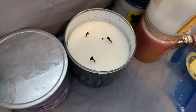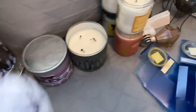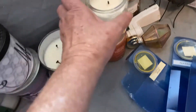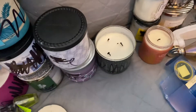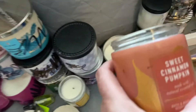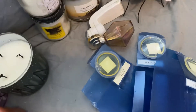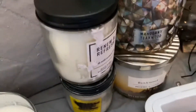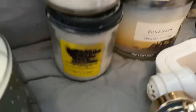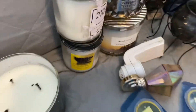Then I have a Fresh Fall Morning, slightly burnt. I also have a couple jars — there's Mahogany Coconut, one wick, smells pretty good. Another one, unbroken jar, Sweet Cinnamon Pumpkin. Renew and Refresh, Fall. And Sugared Lemon Zest, Fall, never opened.